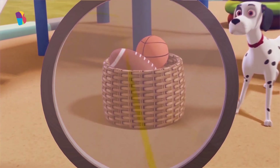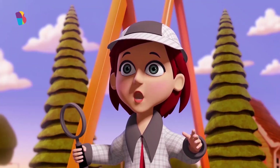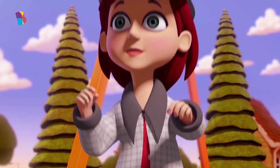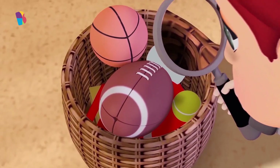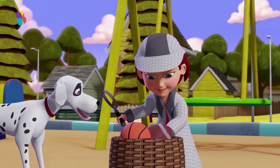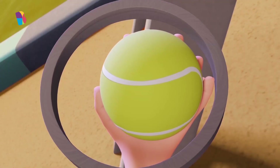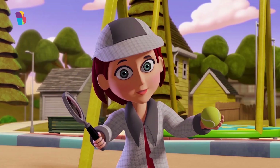A mysterious basket! I wonder who it belongs to. What's all this stuff? A ball! Hmm, that's interesting. Who doesn't like playing football?